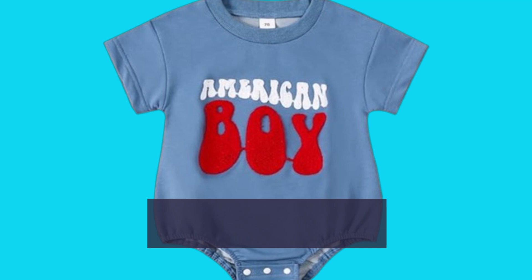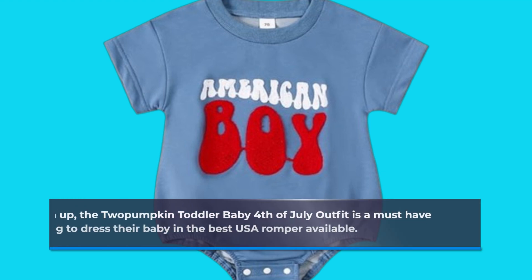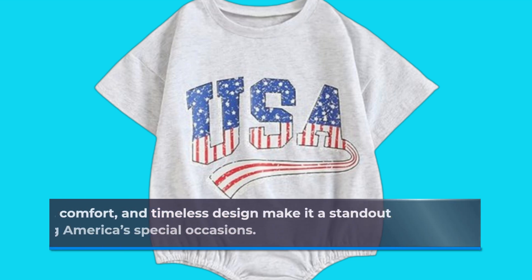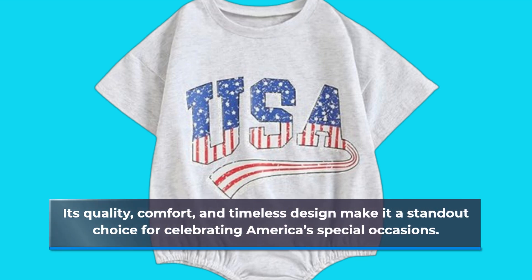To sum up, the 2 Pumpkin Toddler Baby 4th of July outfit is a must-have for any parent looking to dress their baby in the best USA romper available. Its quality, comfort, and timeless design make it a standout choice for celebrating America's special occasions.